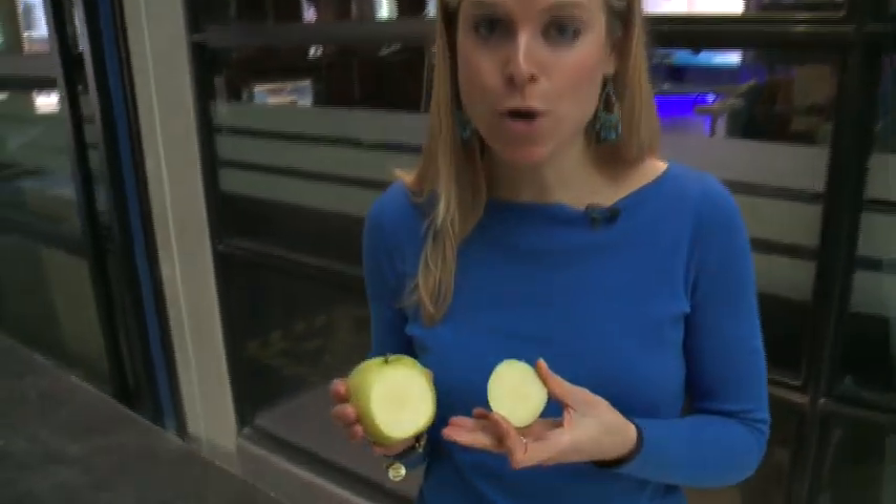So the Arctic apple has softened a bit, but as you can see, no brown and no bruising.